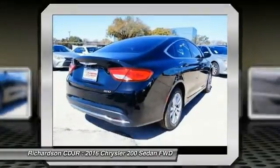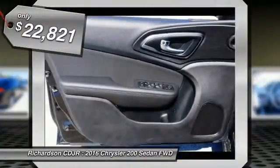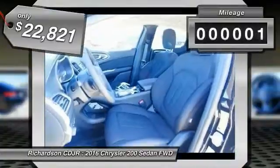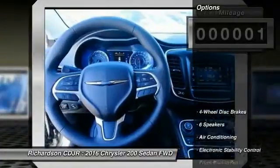This 200 model from Chrysler takes an aggressive step into a competitive market and is priced below $25,000. This vehicle has less than 100 miles. Here are some of this vehicle's great options.